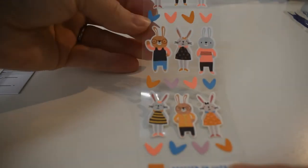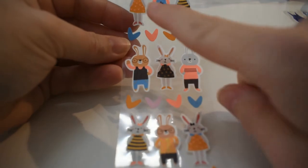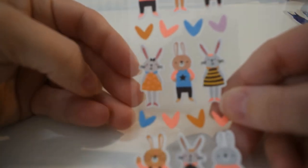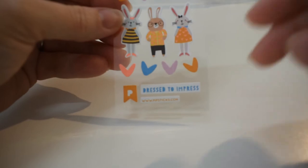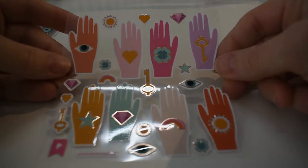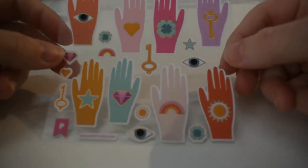Here are some cute little bunnies with neon orange — it's pretty neat the way the neon sticks out, like on this bunny up here. There's also one that says 'Dress to impress' on the bottom. And here's a sheet that looks like palm reading — some palms with readings. That's kind of neat.